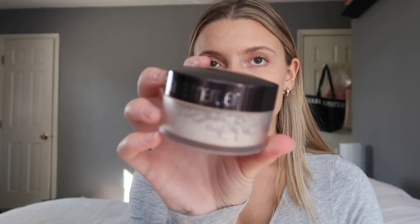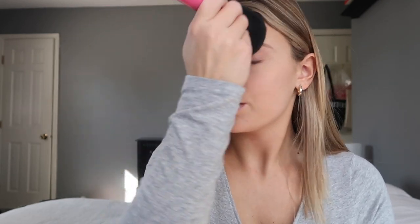Next I'm going to set my concealer and tinted moisturizer. I use the Laura Mercier translucent powder. Depending on how I'm feeling, I'll either use my beauty blender or a brush — today I'll just use a big fluffy brush. I do a little bit, tap it off because this stuff picks up a lot, and just put it everywhere.